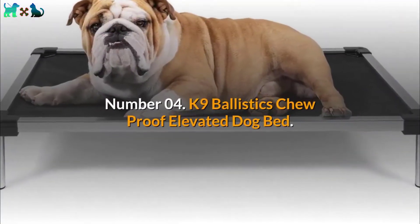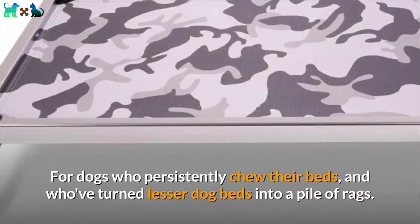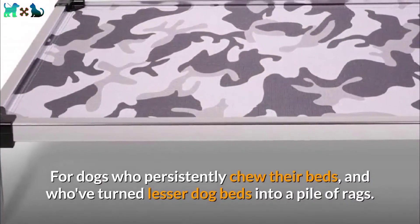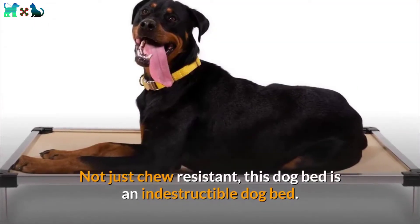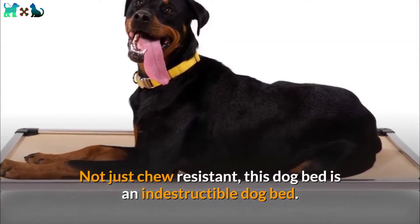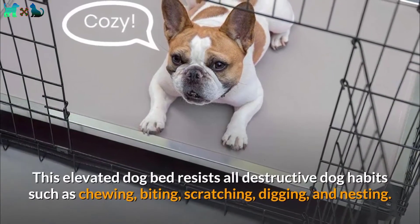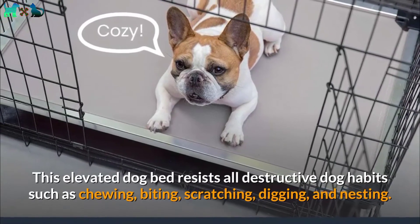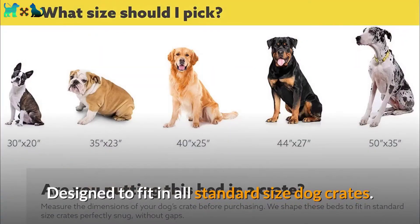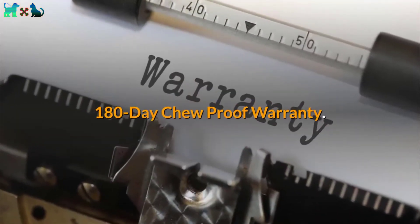Number 04: K9 Ballistics Chew Proof Elevated Dog Bed. For dogs who persistently chew their beds and who've turned lesser dog beds into a pile of rags. Not just chew resistant — this dog bed is truly indestructible. This elevated dog bed resists all destructive dog habits such as chewing, biting, scratching, digging, and nesting. Designed to fit in all standard size dog crates. Comes with a 180-day chew proof warranty. Product buy and details link in the description.